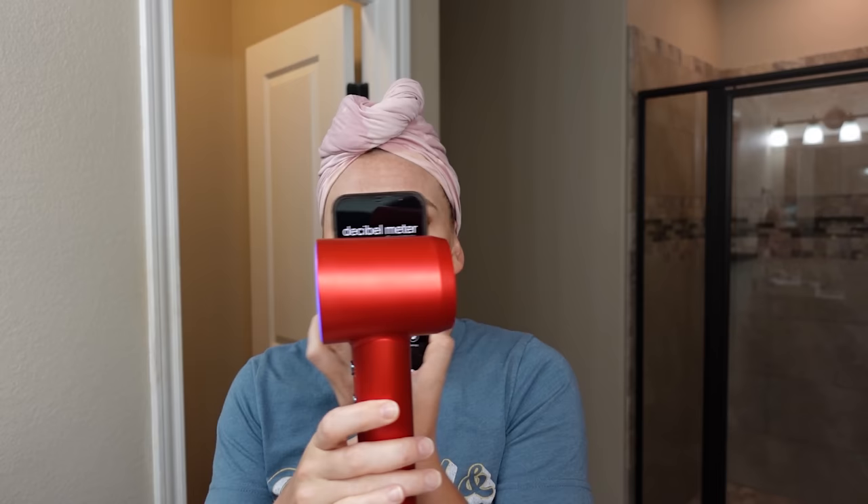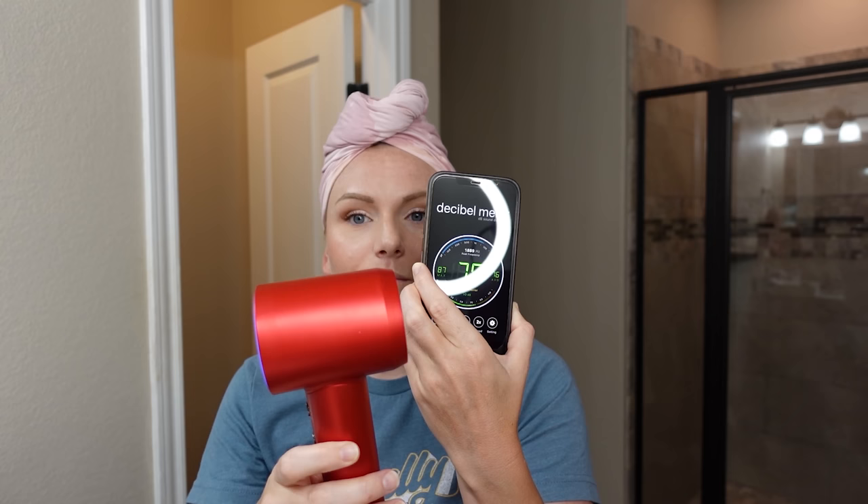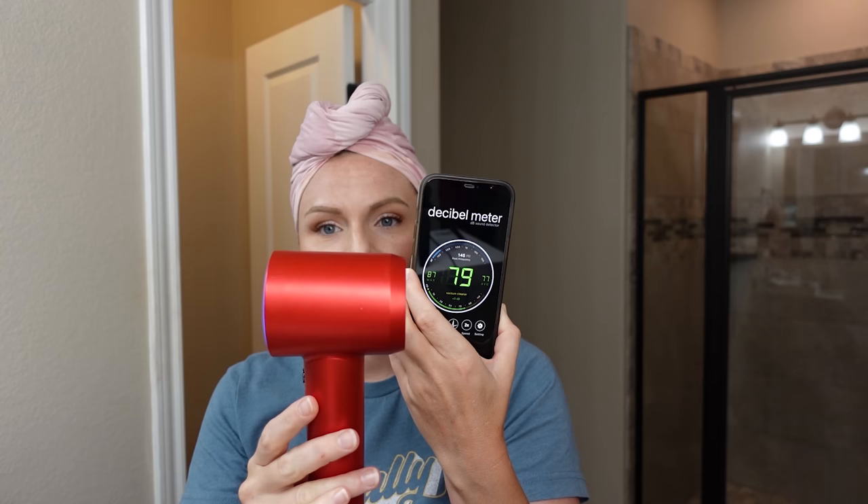Starting off with the Leifin hairdryer, I thought it would be fun to test how loud the hairdryers are side by side. I'm using a free decibel meter app on my iPhone — I have no idea how accurate it is — and with the Leifin on, it's registering about 70 decibels or so.